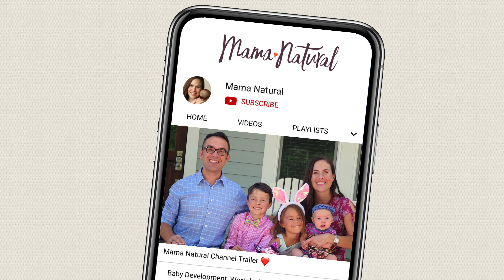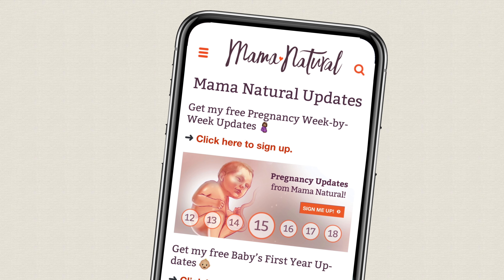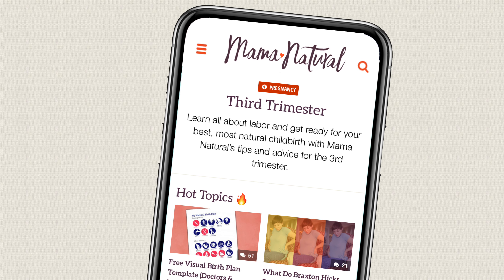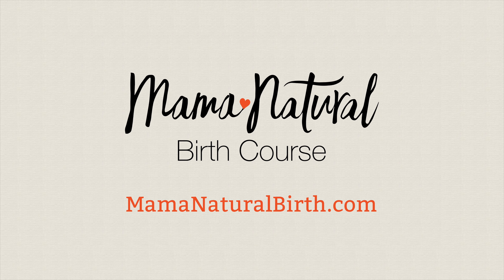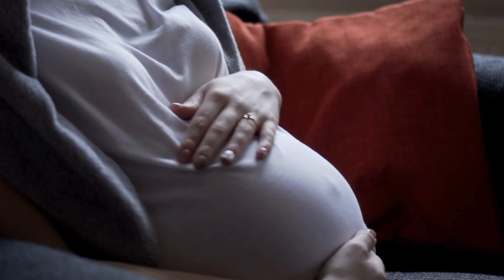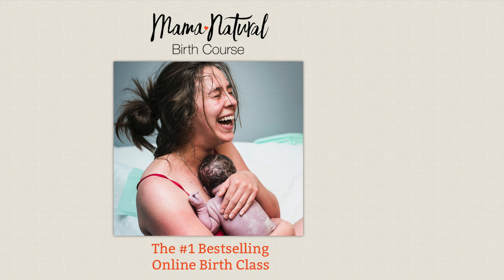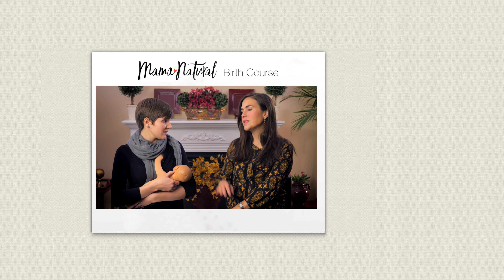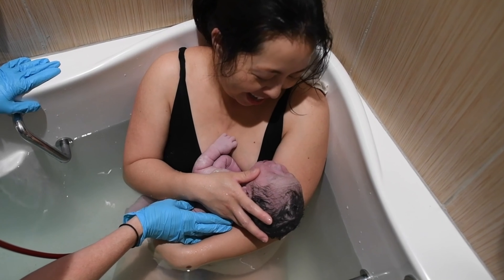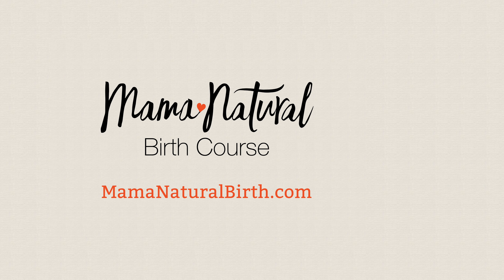Thanks so much for watching this video. Be sure to subscribe to my channel and ring that bell. Also head on over to mamanatural.com/updates and sign up for my free pregnancy week-by-week series — each week you'll see what's up with baby, what's up with mama, and learn how to have your best, most natural pregnancy. Finally, check out the Mama Natural Birth Course. You've been told that childbirth is scary and completely out of your control, but I'm here to tell you something different — you can rock your childbirth. Midwife Maura Winkler and I will teach you how. Join the thousands of women who have had triumphant natural childbirths. Learn more at mamanaturalbirth.com.